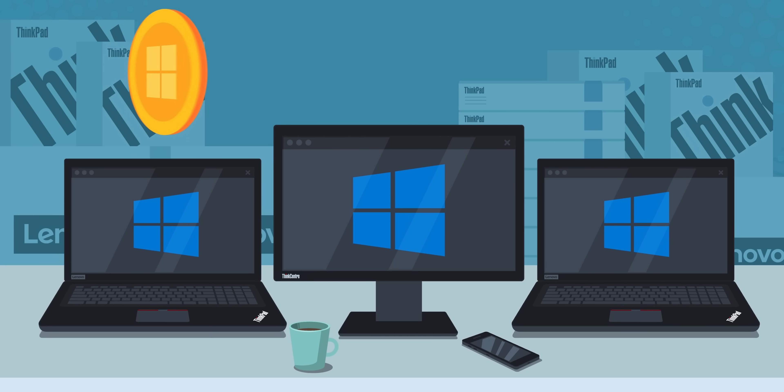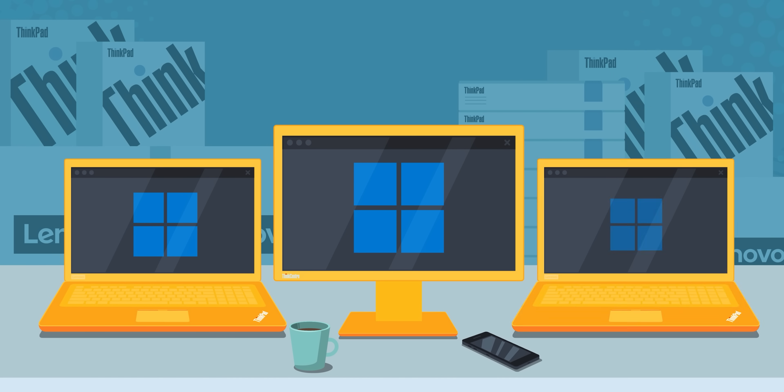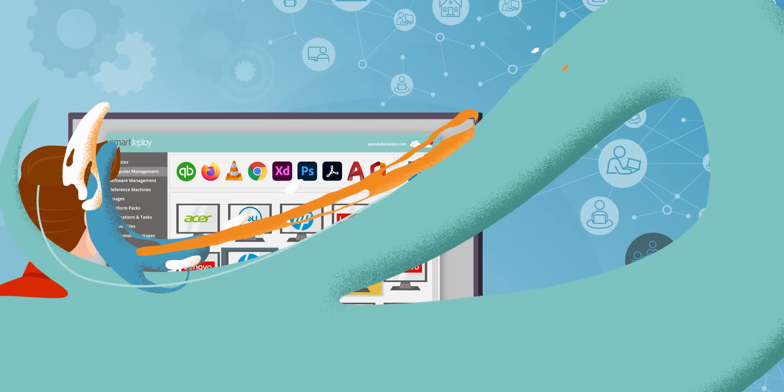Smart Deploy. Smart Deploy provides out-of-the-box Windows imaging support for over 1,500 computer models. Deploy one Windows image to any hardware model with ease. Get your free licenses worth over $500 at smartdeploy.com.